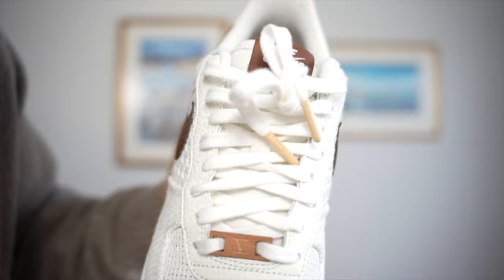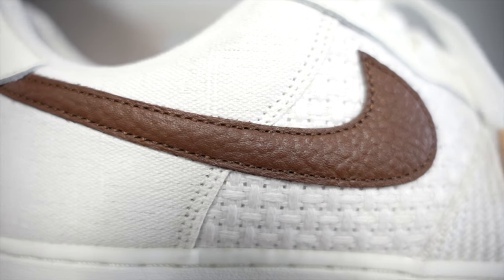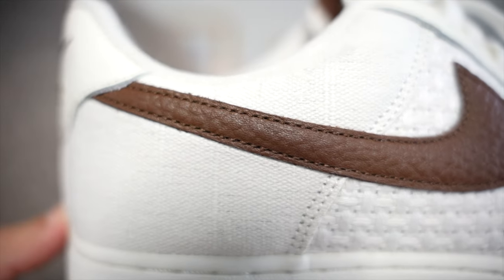It also features wooden aglets, which I've never seen before. So if you guys ever plan on doing a lone survivor show in the future, make sure you wear these ones so you can just chop off the lace and use it as a little fire starter. And on top of that, the Nike swoosh is in this beautifully pebbled leather, which looks absolutely amazing. Definitely the most unique sneaker I've ever seen.